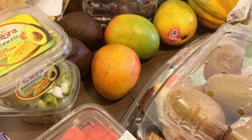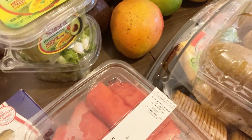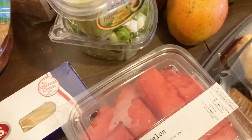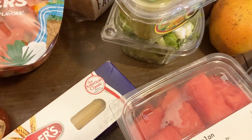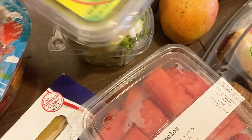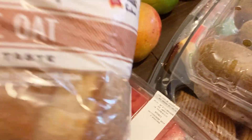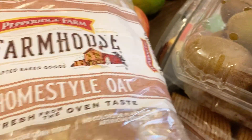I also have some green onions back there. And I have the salsa. I also have some spaghetti — just some spaghetti that the kids will eat. I have some bread also, just some oat bread, the homestyle oat bread.